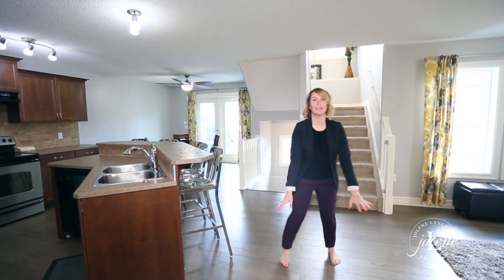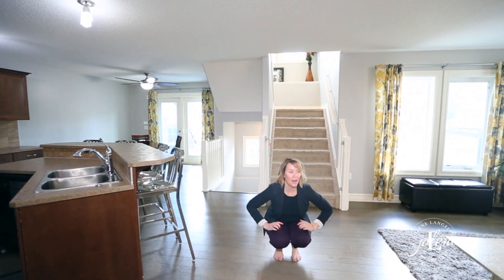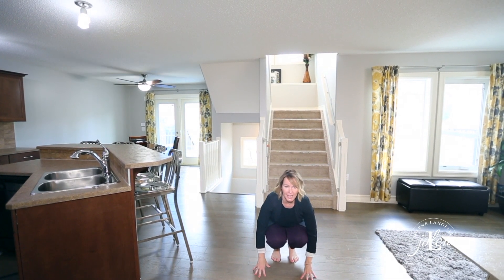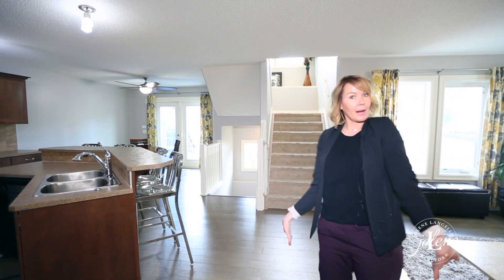you will also love all of this beautiful brand new hardwood flooring. I love this tone, I love this shade — this is what everyone is looking for, and you have it brand new.